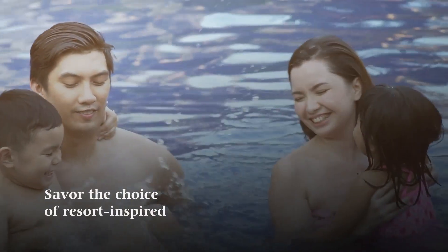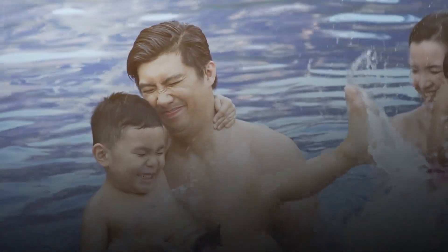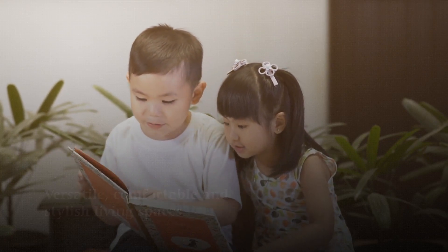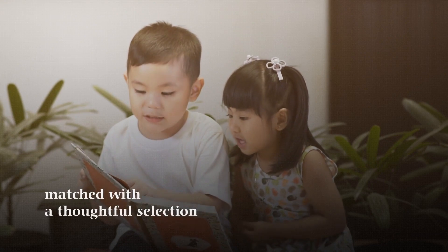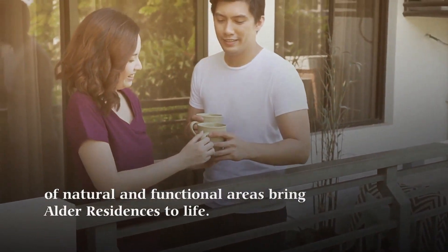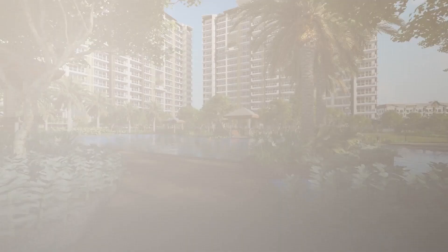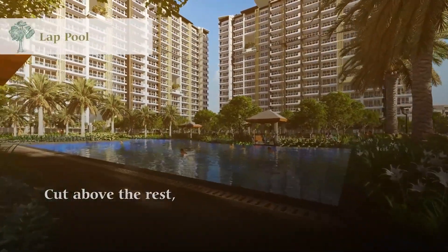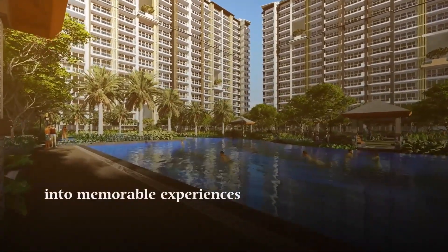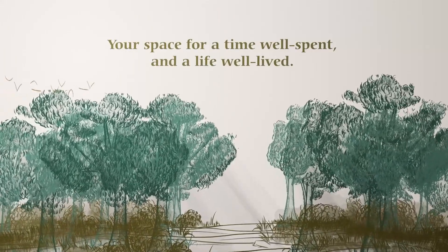Savor the choice of resort-inspired and contemporary spaces with a careful eye on craftsmanship. Versatile, comfortable, and stylish living spaces matched with a thoughtful selection of natural and functional areas bring Alder Residences to life. Caught above the rest, Alder Residences truly transforms moments into memorable experiences. Your space for a time well spent and a life well lived.